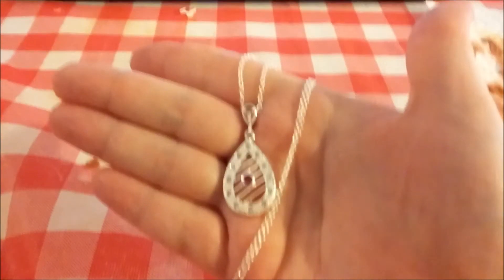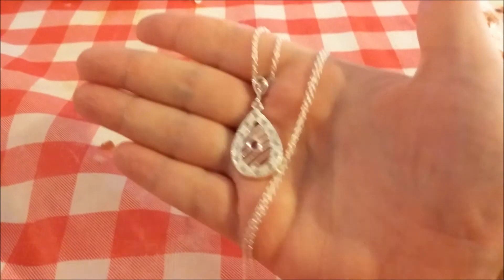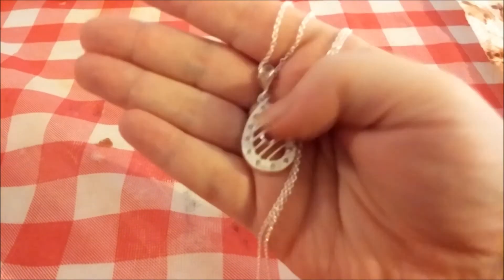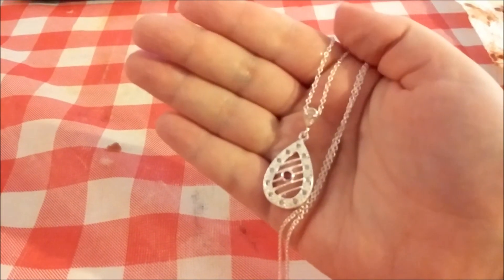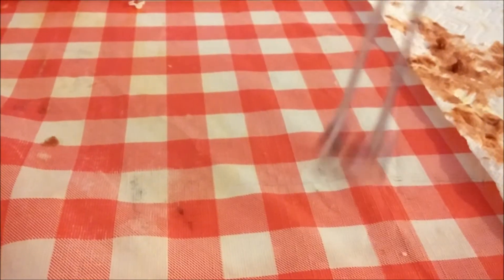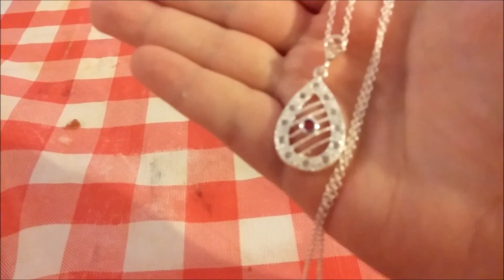This is the necklace I got. If you've been watching me for a while, you know this is the same necklace that my friend Amber got in her Caribbean coconut candle, and I loved it — I was so jealous when she pulled it out. Just like hers, it's marked 925 and has a pretty little red stone on it.